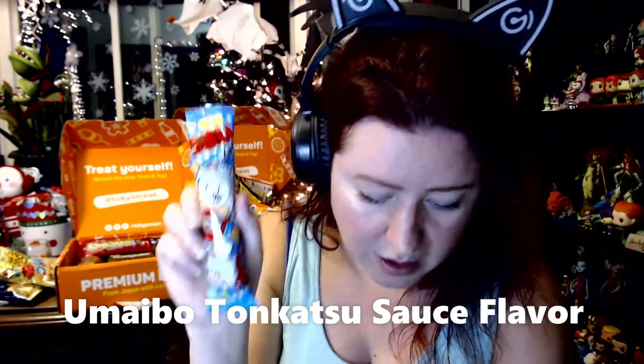The next item is Umaibo Tonkatsu Sauce flavor. I'm not sure what tonkatsu sauce is — the packet just says it's a slightly spicy sauce, so I'll have to see how spicy that is. So far the hottest item I've had across three boxes was a spicy Umaibo ring, and it really wasn't that spicy — just a bit of a barbecue kick with no real heat. So I probably won't get much heat here either.